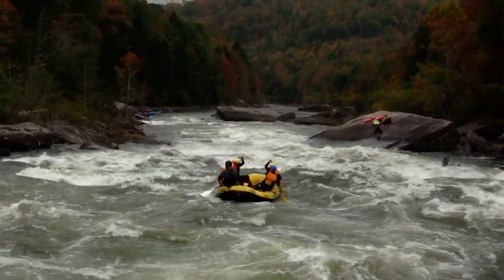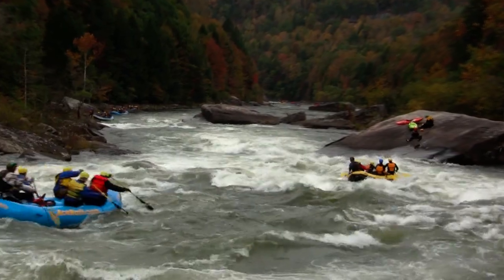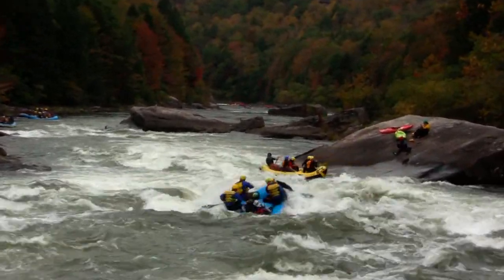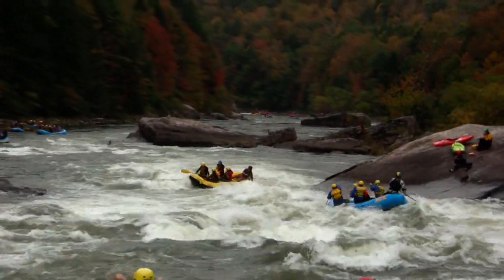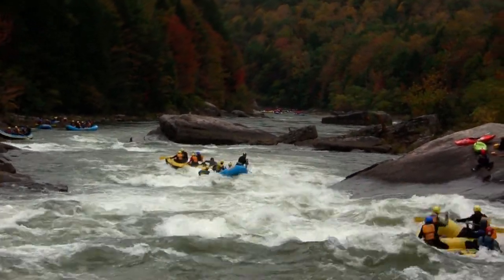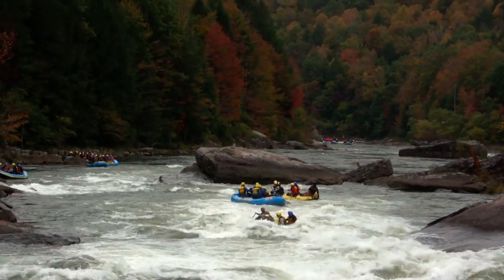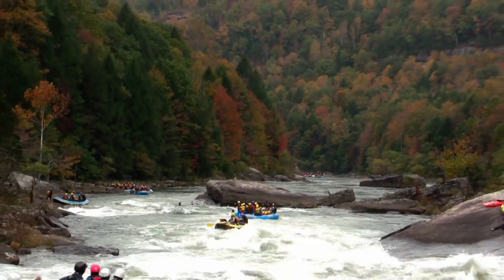These folks are going to work their way right on down the middle. Beautiful Insignificant Rapid. Way to go folks — just stay away from that pour-over and that big undercut rock on the right and you'll be good to go. Very strong eddy wall down there at the bottom, off the side of that large rock guarding the exit. You want to be in the raft by then, or you might go deep. Insignificant Rapid — a very tight and technical Class Five.